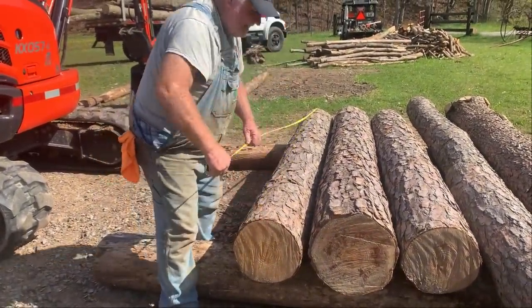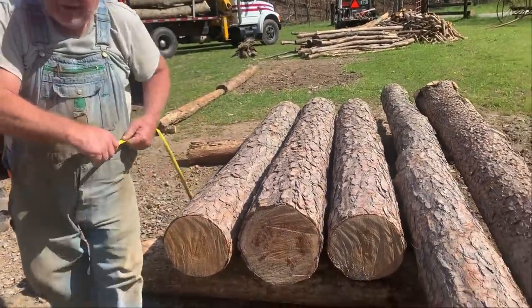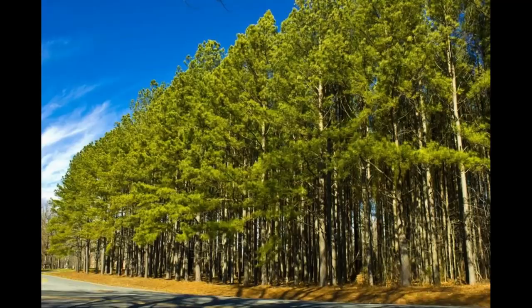The species of logs right here is Southern Yellow Pine, also called Loblolly Pine. The abbreviation you might see sometimes is SYP for Southern Yellow Pine.